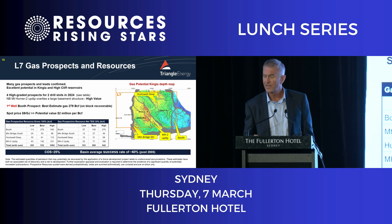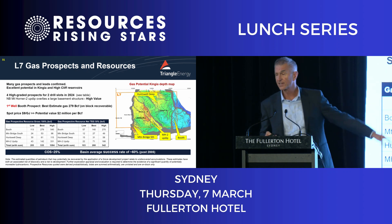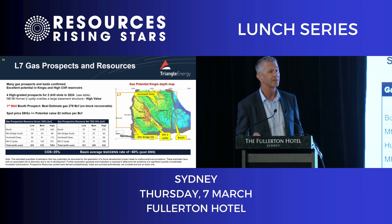The chance of success is one in four. We're being quite conservative — I asked my guys what the success rate in the Perth Basin on 3D seismic is, and they came back and said 60%. So yes, we're being conservative, and we don't mind being conservative.